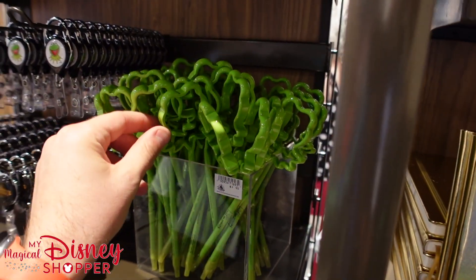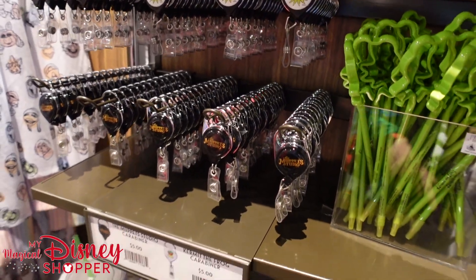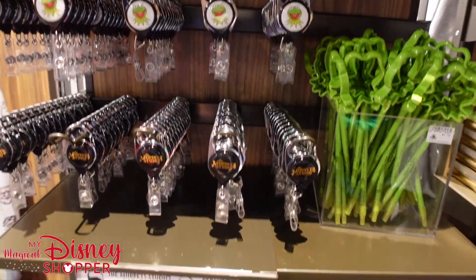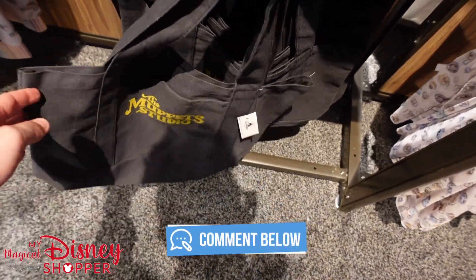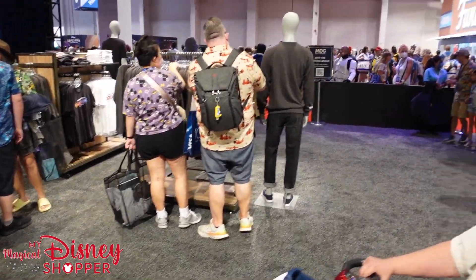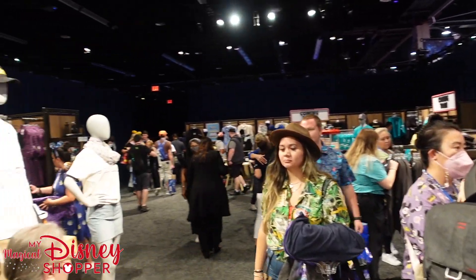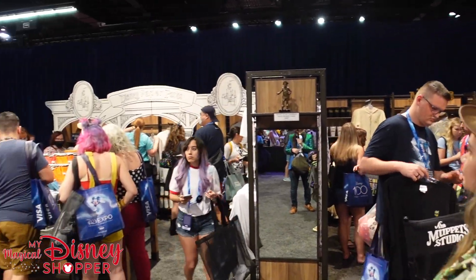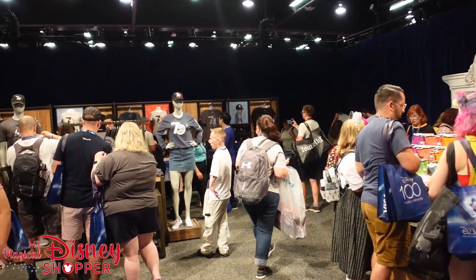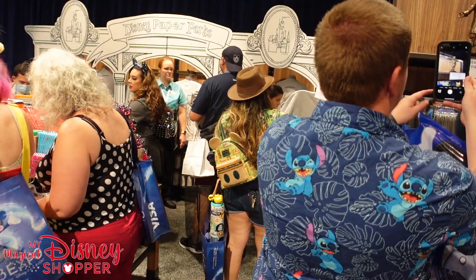They've got some Kermit pens for $3.95, and carabiner holders for $5 — Muppet Studio and Kermit ones, super cool. Some canvas bags featuring the Muppet Studio logo as well. It's a pretty decently sized store with a couple of different collections. We're going to look at the Disney Paper Parks collection as well as the 70th Anniversary of Imagineering collection over on the side.